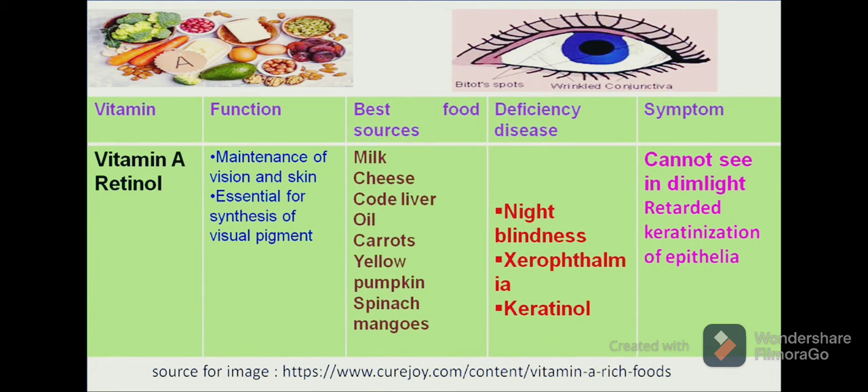Other sources of vitamin A include pumpkins, mango, pineapple, etc. A deficiency can result in diseases known as night blindness, xerophthalmia or keratomalacia.